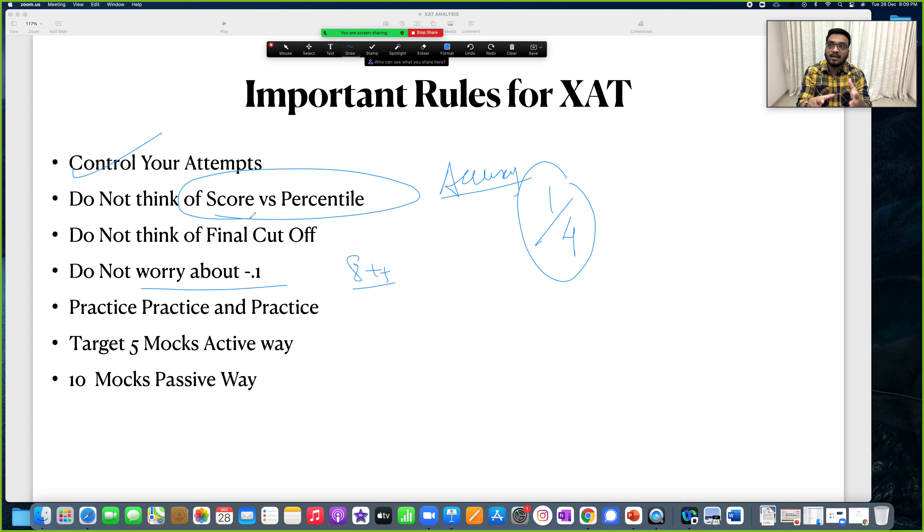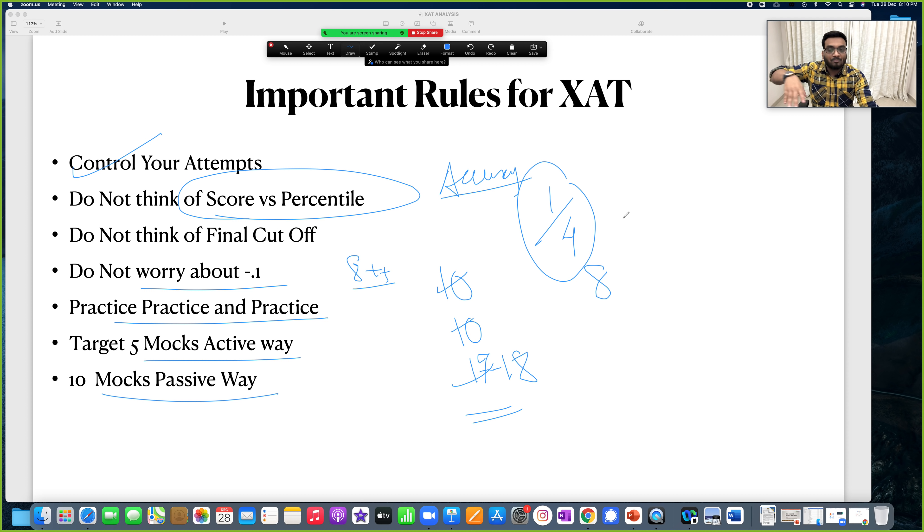For the next couple of days, just practice, practice and practice. Target at least 5 to 7 mock tests. In quants, target around 10 correct. In verbal, go for around 10. In decision making, go for around 17-18. Plus or minus a little depending on accuracy. If accuracy is good, 10-10-17/18 is doable. Last year, some students went 12-12-16. It can be any combination. Understand that your score is optimized based on your analysis, and you will be good to go.